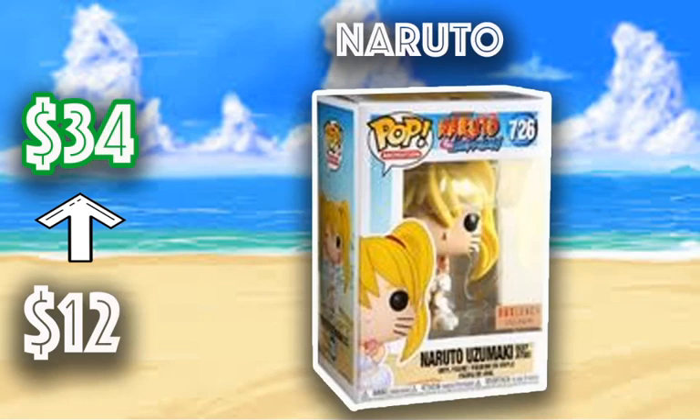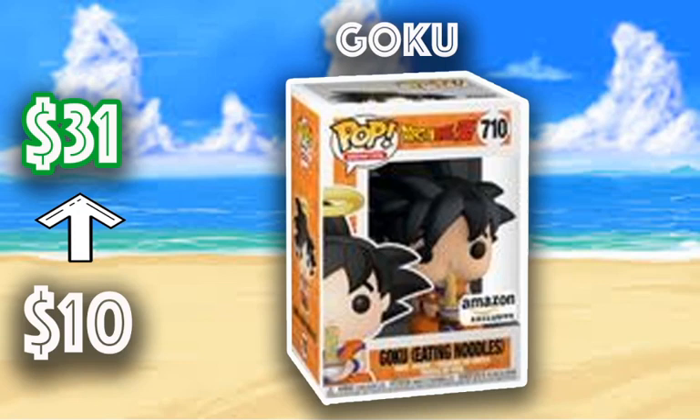Then we have the Naruto Sexy Jutsu — when it released it went from $12 to $34. I'm still waiting for mine to arrive. It's a Box Lunch Exclusive at $12, now up to $34. If it's sold out and they don't restock due to COVID-19, then this one will retain value. If you don't watch Naruto Shippuden, you definitely need to get into it because Naruto is awesome. Then we have Goku Eating Noodles, an Amazon exclusive going for $31 right now — definitely a great piece to have next to your Vegeta Eating Noodles.